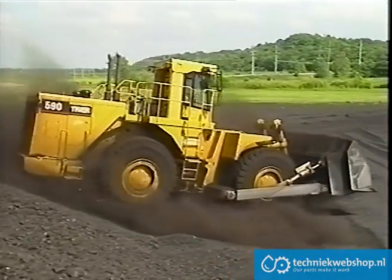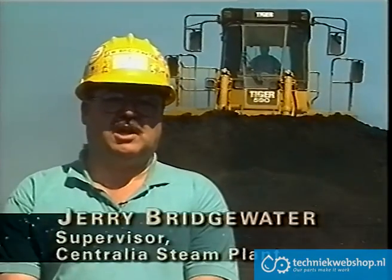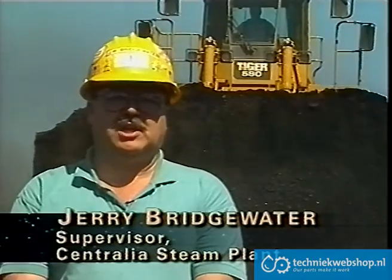We looked at the Tiger 590 and decided that it was more economical to run with quicker cycle times. We could do the compaction at the same time as we were moving the coal, so it's much less costly a rig to use, so we purchased one. We're very much happy with it. This rig is doing everything that we have asked it to do and more.